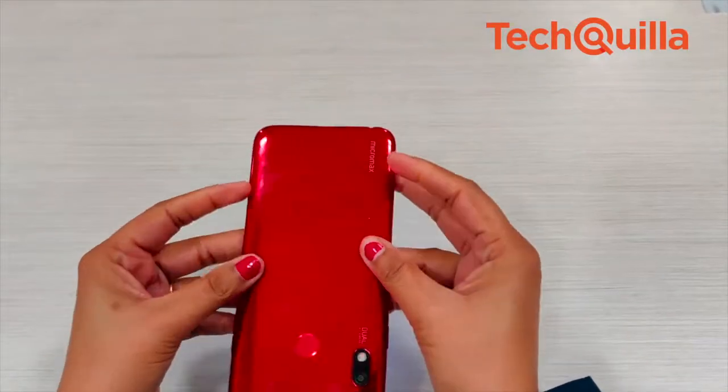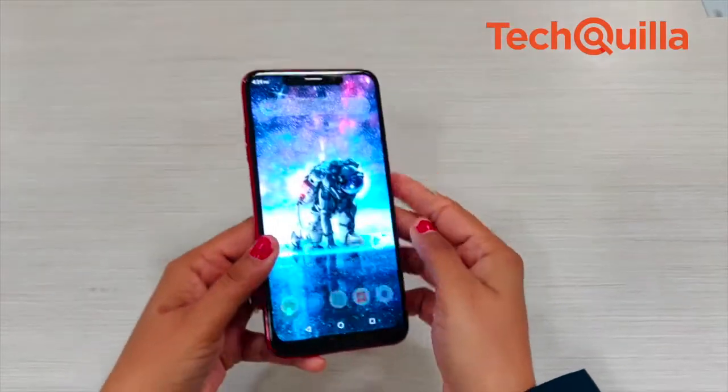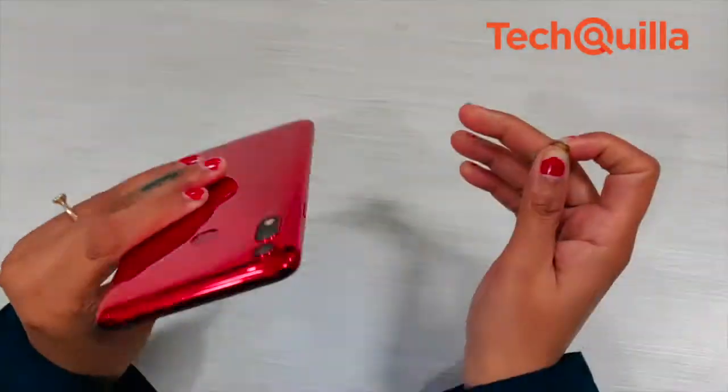Powered by the Mediatek Helio P22 processor, the Infiniti N12 is a 3 GB RAM phone with 32 GB internal storage. It supports dual SIM and also has a dedicated microSD slot that allows one to extend the memory up to 128 GB.